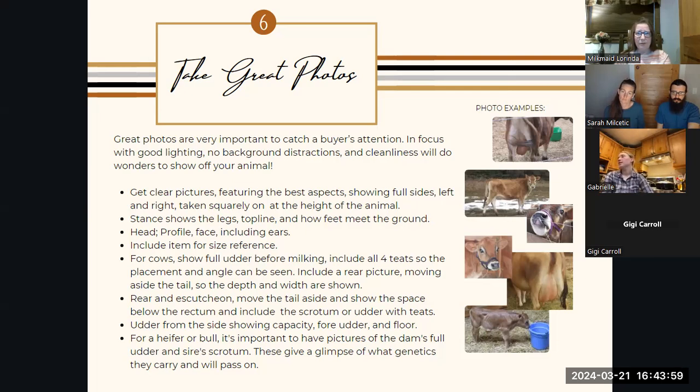For the udder, you want a shot from the back so you can see the milk mirror — that's the shading of hair that goes between the anus and down to the udder. Take at least one picture from the back with the tail out of the way, so you can see the support in the back, the teats are pointed down, and the overall structure. You also want one from the side so you can see the capacity and the way it connects to the bottom of the tummy. The floor is the bottom of the udder where the teats are attached to, and that should be fairly level with the tummy. You're looking for teat length, but also good support there, which gives longevity.